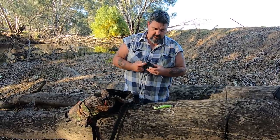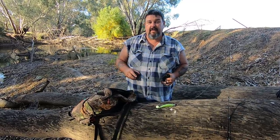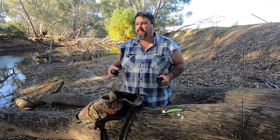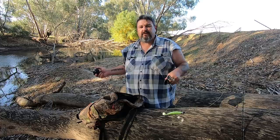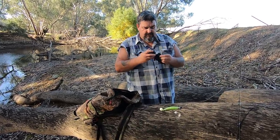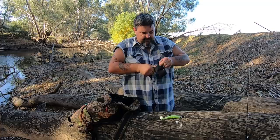I also always carry my Deeper Pro Plus Fish Finder. I might not use it in every video. Places like where Brett and I are fishing tonight, we fish here quite a bit — it's close to Wangaratta and I know what's out there because I've used my Pro Plus here in the past. So I don't need to use it every time, but I still carry it just in case we get to a hole that we haven't fished before. I use my mobile phone as the screen for my fish finder and I can just get a feel for what's around. It comes in really handy, particularly when I'm fishing new waterways.